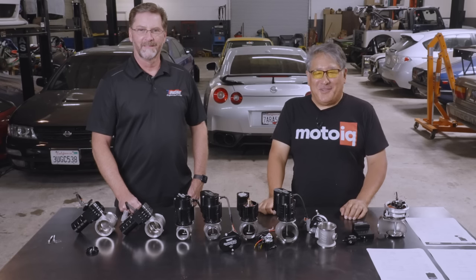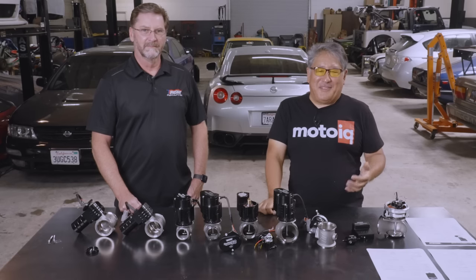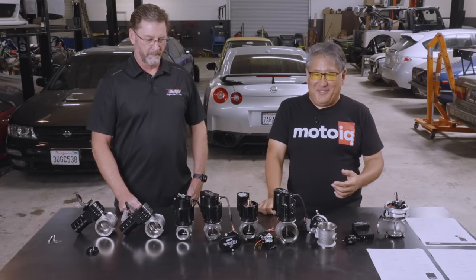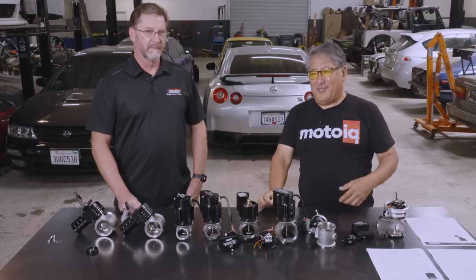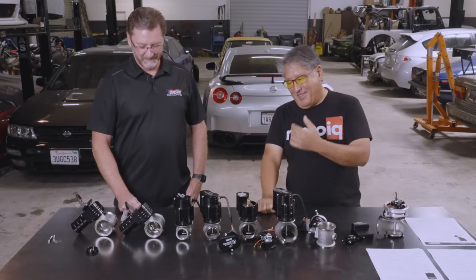Today we're in the MotoIQ garage and we're going to talk about something that a lot of you have been requesting in your comments: electronic boost control and electronic wastegates. I don't know a whole lot about them, so I got the country's leading expert, Marty from TurboSmart, to help me talk about these.